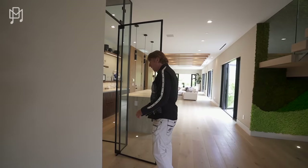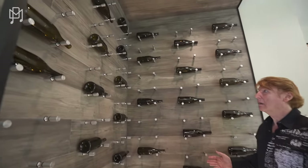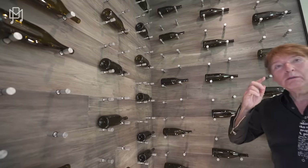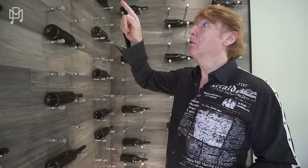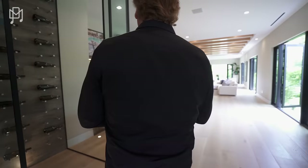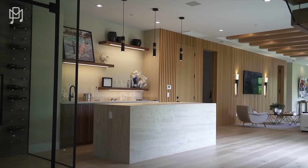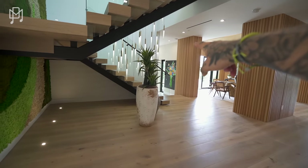This is a wine cellar room — you see these huge ones in houses, total waste of time. This is adequate. You'd get probably 60 bottles easy. How many people have more than 60 bottles in their house? Nobody. If I'm doing my job right, I have none left. There's the bar — where's the kitchen?